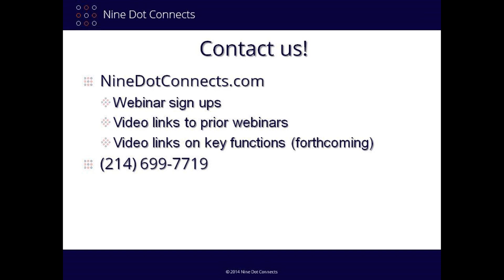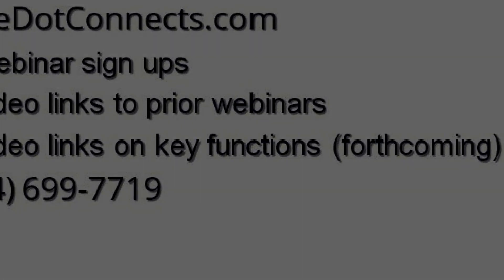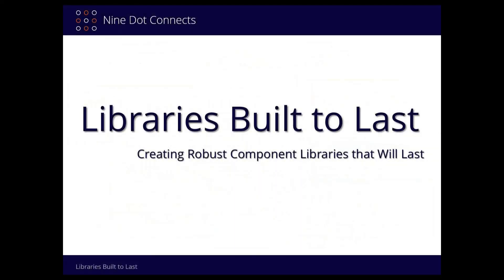Thank you for giving us a moment of your time, and please enjoy the presentation. This webinar is presented by Bob Miller. The topic is: Library Built to Last.